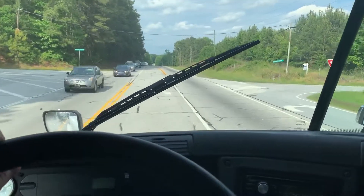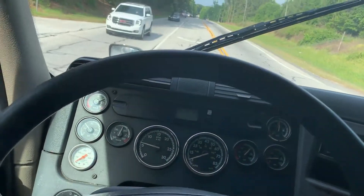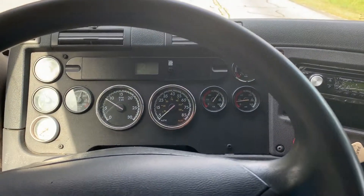The brakes are not real great on this. It feels like it needs a brake adjustment — feels like you've got about 60% brakes on this, guys. So be careful until you get a brake adjustment.